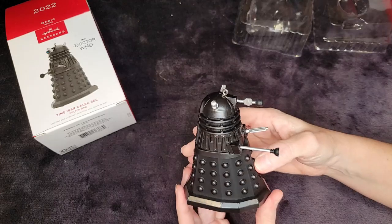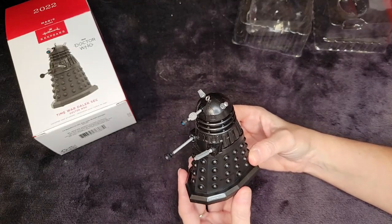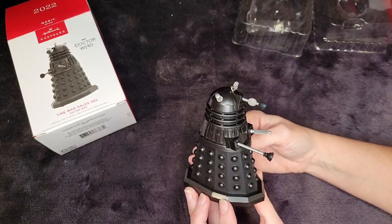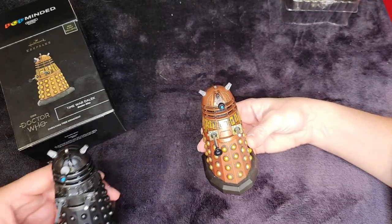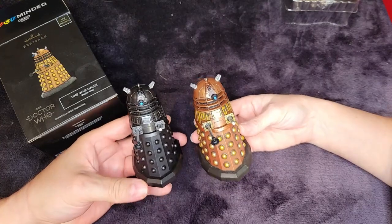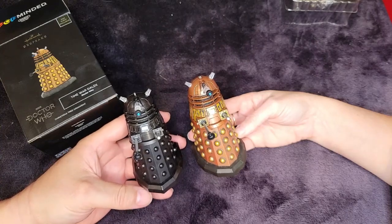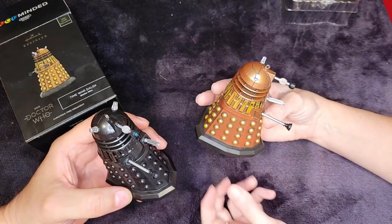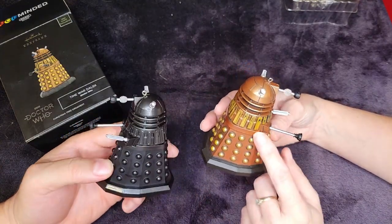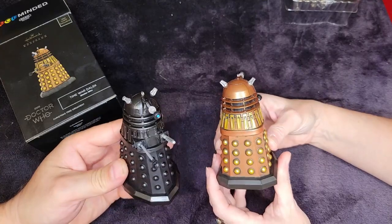We're going to find a spot on the tree for him, but first let's do a comparison of both ornaments side by side. Here is the black one. The black one is actually really cool — I don't know why, but it's cooler. The rust one is weathered, while this one is very clean. They've got the same detail — the little rivets are visible on both — but the rust one is dirty, which is part of his charm as the war dog. It's very cool.